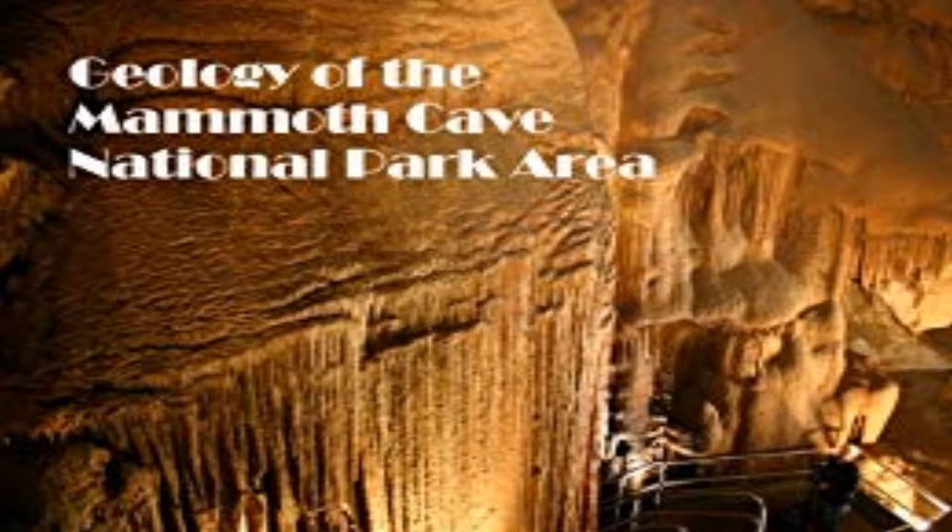What is the cave made out of? Mammoth Cave is made out of calcite or calcium carbonate limestone with a sandstone roof called the Big Cliffy. Limestone dissolves more easily than sandstone, which is why the cave passages are formed continuously. Mammoth Cave is made out of three types of limestone: Gherkin, St. Genevieve, and St. Louis.